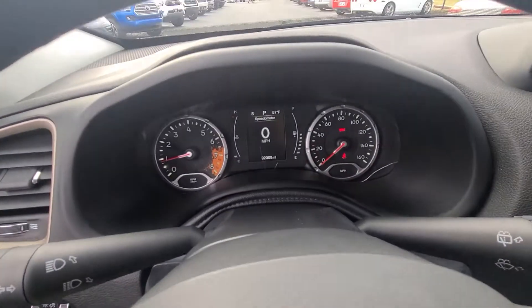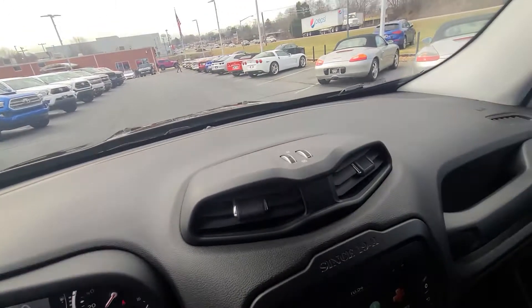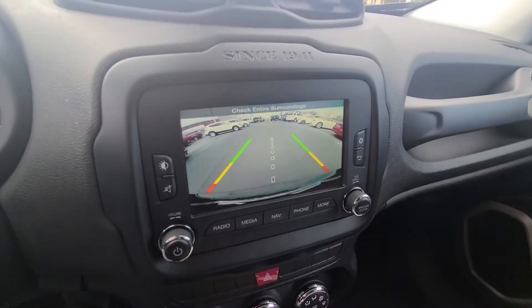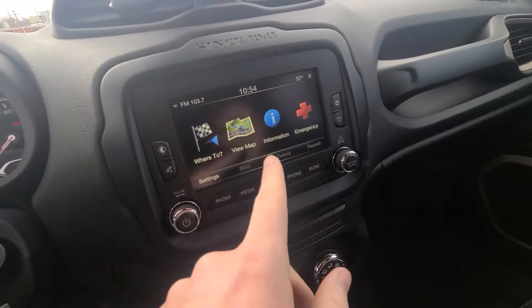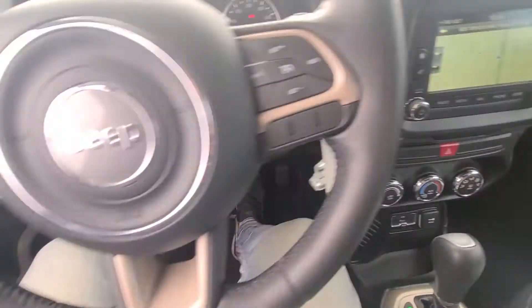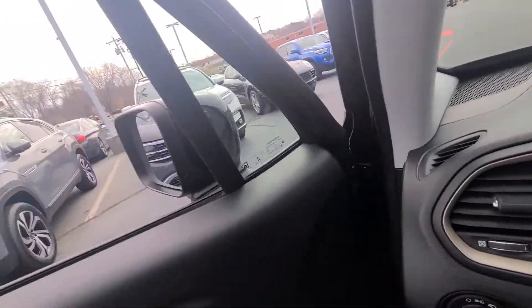There's our miles — 92,000 miles. Sorry about that. There's our backup camera. Navigation. This thing is super nice, super clean.